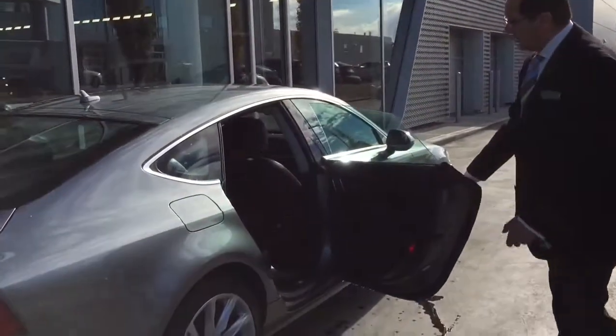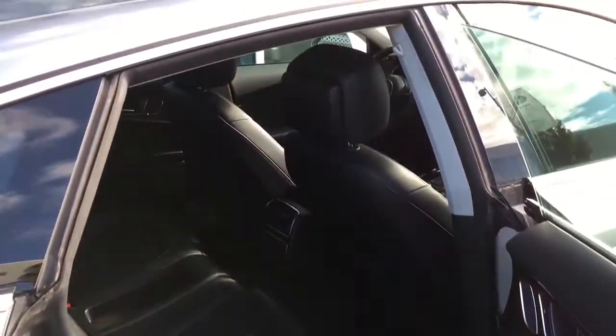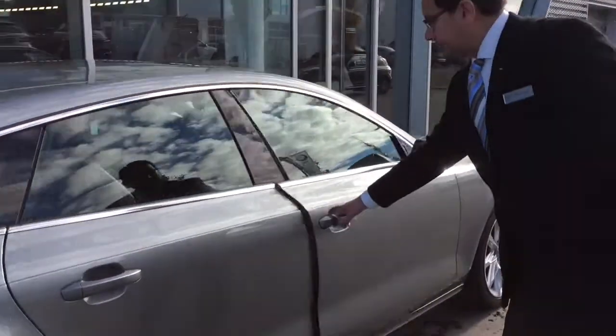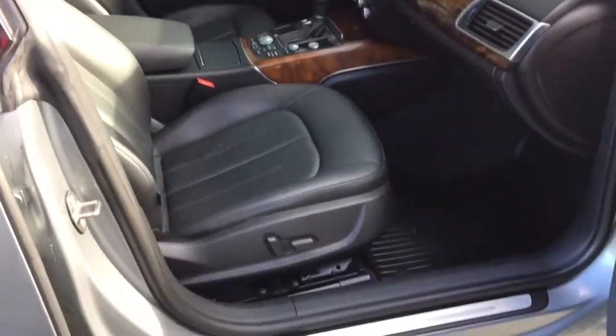Let me show you the rear seat here. We have lots of room and it has rear heated seats as well, with real leather. Both front seats are power seats with a beautiful wooden inlay.